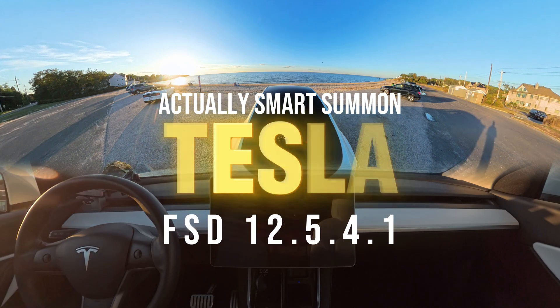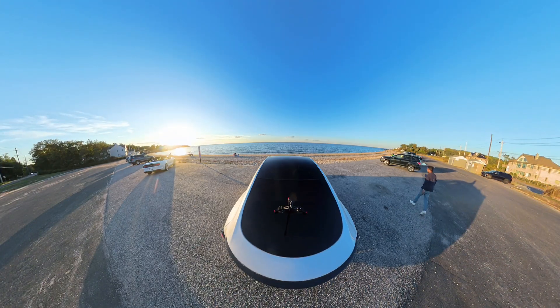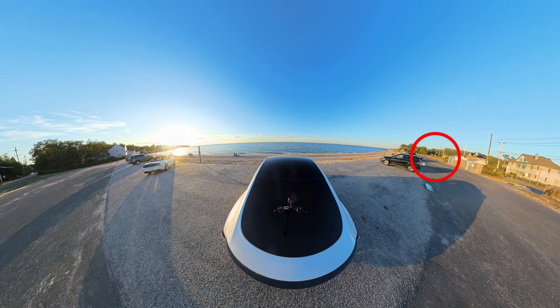We are trying Tesla's improved Smart Summon, and the software version is 12.5.4.1, which says this version is more accurate and doesn't brake as much. I am right over there at the very end of this parking lot, so we're going to test how the car handles this narrow parking lot. It is not a very busy parking lot, but the view is amazing.